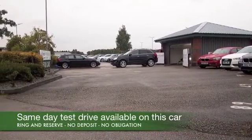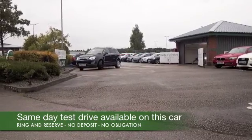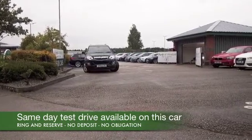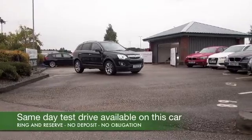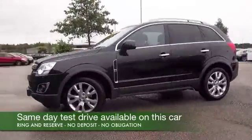What a superb car the Antara is, and I think you'll drive this one away and you'll be very happy. The 2.2 diesel will give you worry-free motoring and not bad fuel economy either — mid-40s MPG combined.